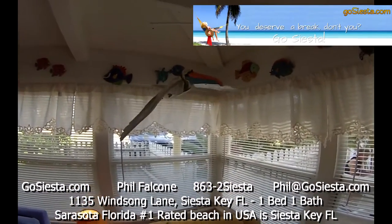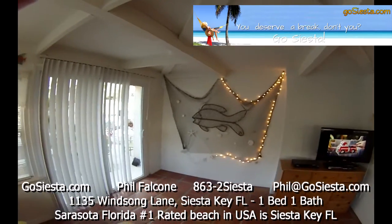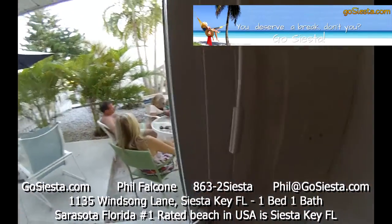We've got some flying birds artwork in the unit, a television set, some lighted fish artwork, and then you can walk out onto your deck.